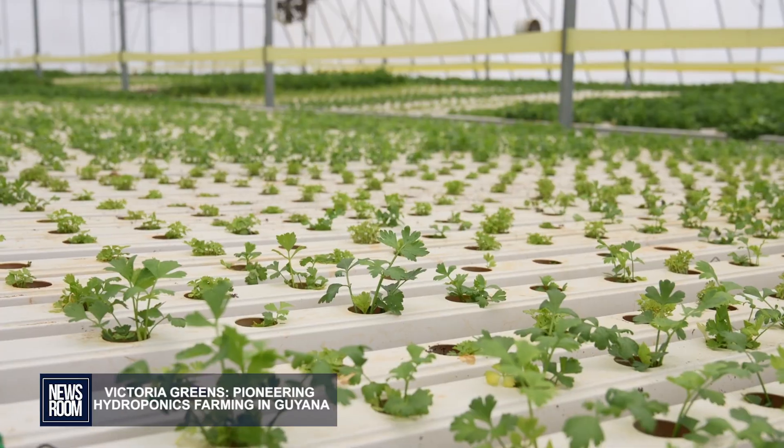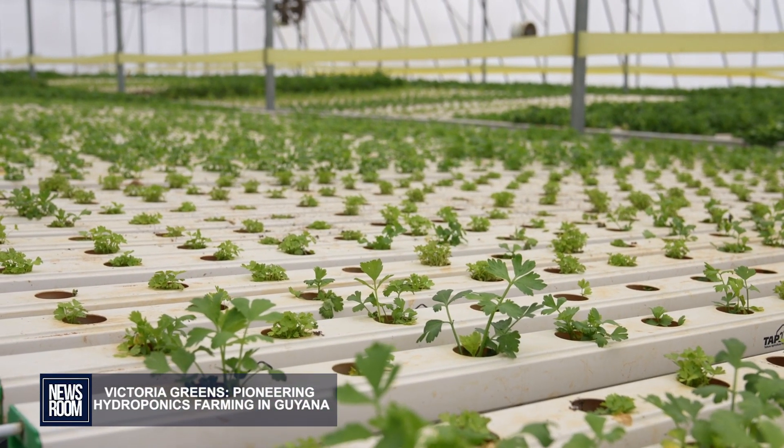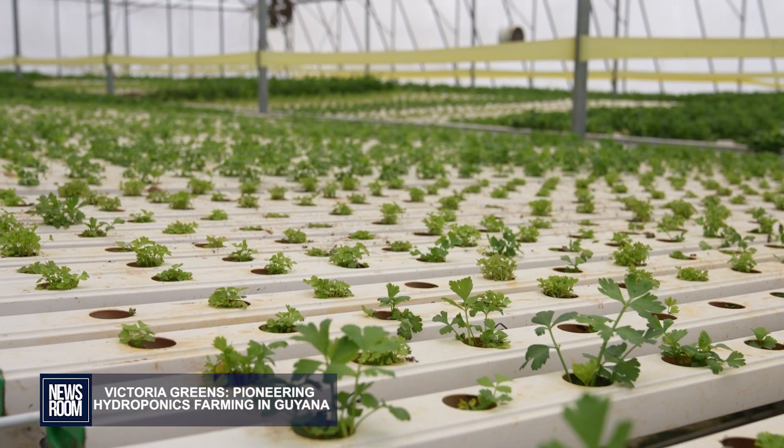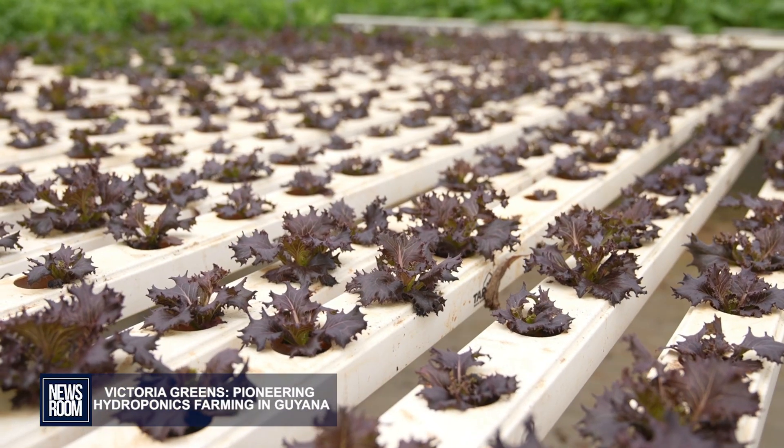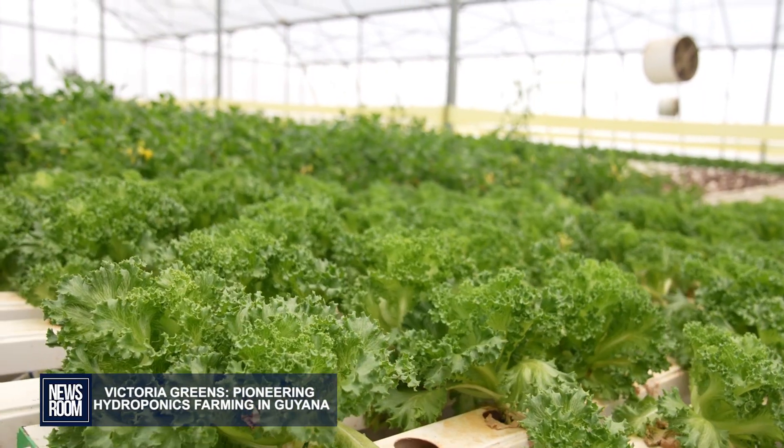We get a lot of visits from the University of Guyana, the faculty of GSA, Nari, all these other places — schools, Bishop's and these types of places — they would come to see what we're doing and how they can incorporate smaller facilities in their own spaces. So we do share a lot of information.